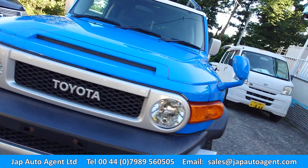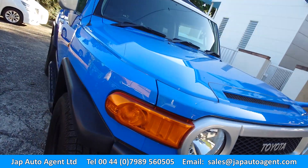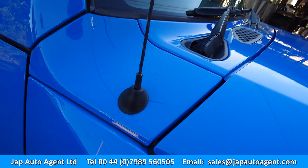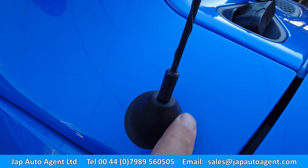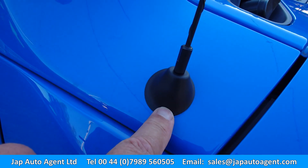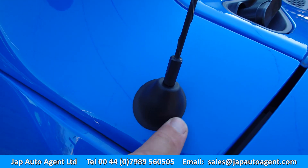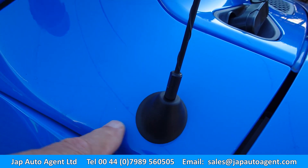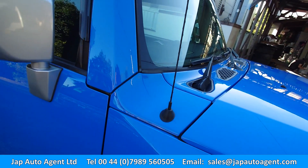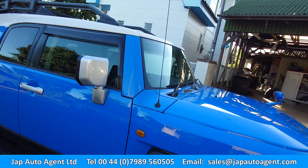Everything underneath is completely standard — nothing non-standard whatsoever. A small weak point on these can be the aerial mount, which tends to harden and crack. On this one it's fantastic — the aerials unscrew and are stored hidden inside the vehicle.